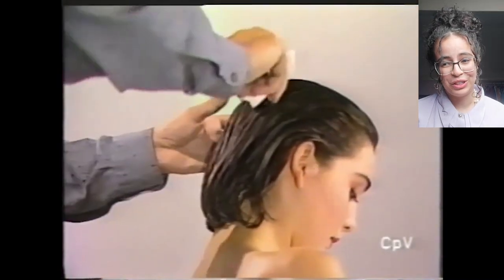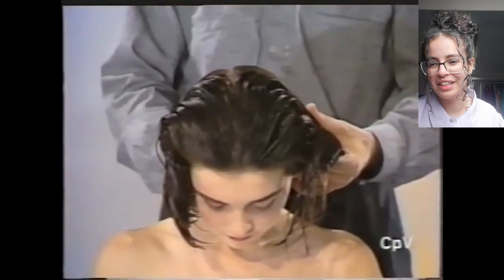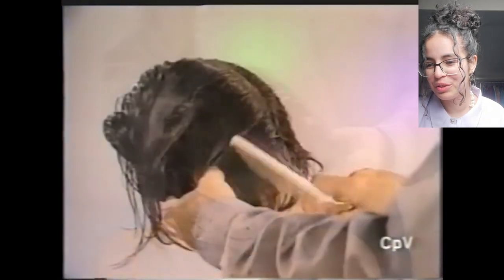First of all, she looks breathtaking. What is up with these gorgeous models? They're like out of this world. I love that hair too, it's so incredible.